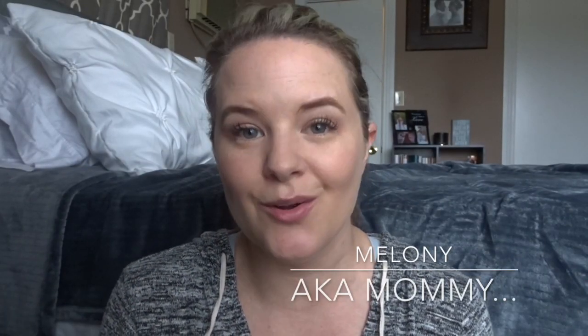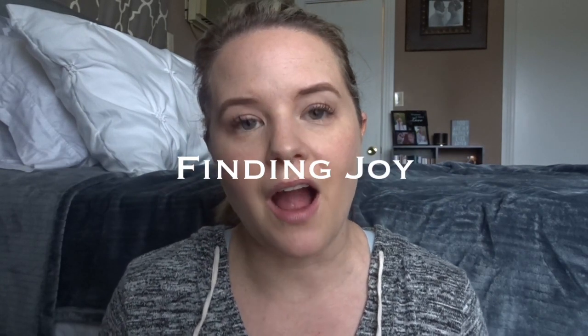Hey there friends, I'm Melanie and you're watching AKA Mommy. Today's video is a continuation of the series I'm doing here on my channel called Finding Joy, where I am going through my entire house using the KonMari method to declutter, purge, and basically get rid of all the unnecessary things that we own and that do not spark joy within us. Later in the series we will be organizing.